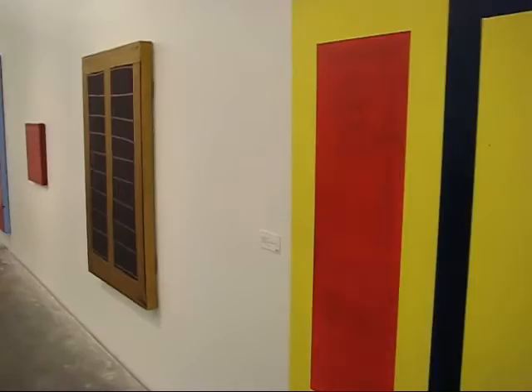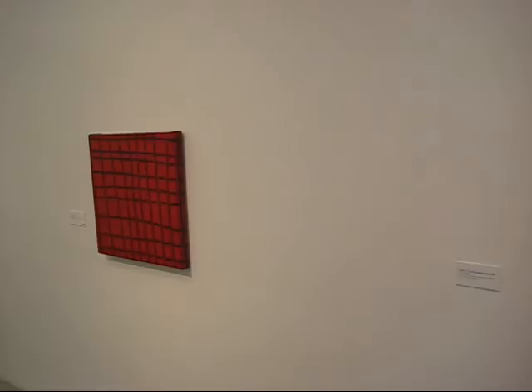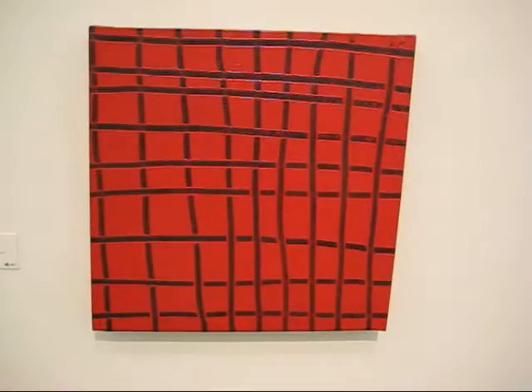Now, there are over 60 pieces in this show, so we're not going to get a chance to focus in on all of them. But this is one of the more seminal pieces — this one is called Little 9x9.